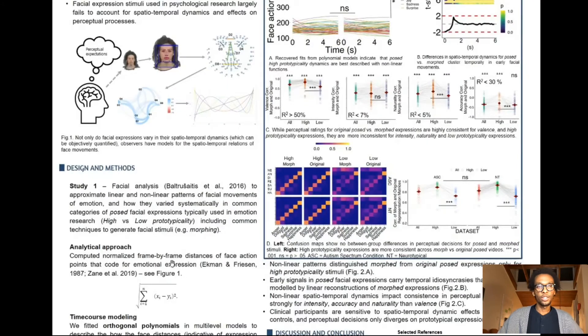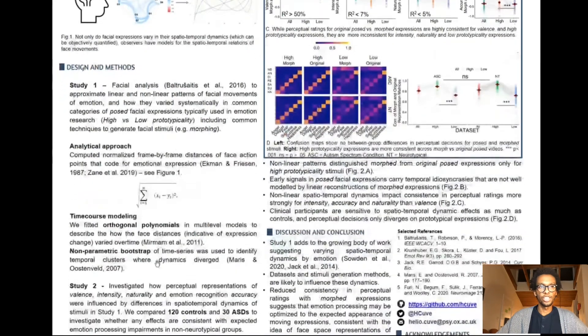And that's essentially what a series of two studies did. In the first one, we try to quantify the variability in spatial-temporal dynamics of commonly used face stimuli in emotional research — specifically stimuli varying in prototypicality, comparing high and low prototypicality stimuli, but also stimuli generated through morphing, which affects the nonlinear dynamics expected in some expressions.